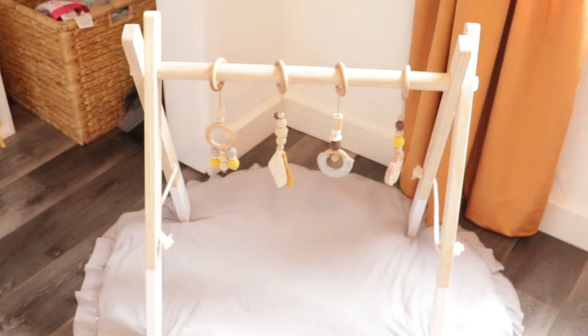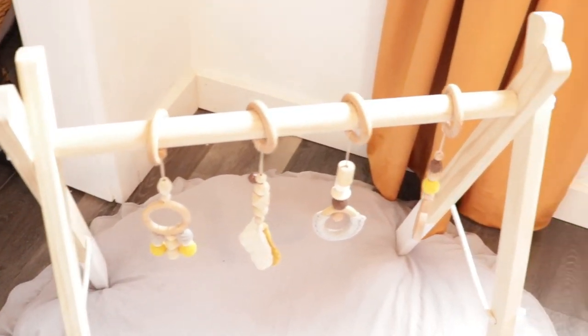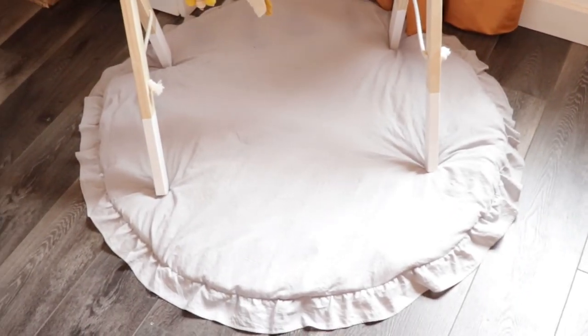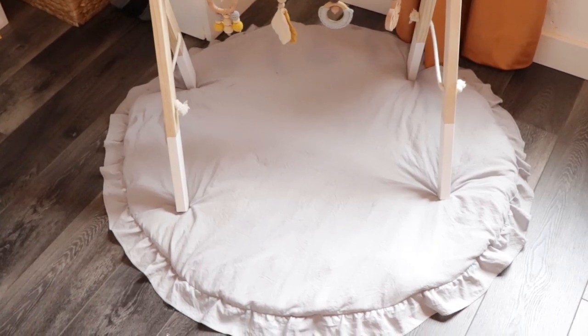Then we have a play gym also from Amazon — it's just a wooden play gym with these little wooden toys that I got separately. And then this play mat is from I think Marshalls — you can usually find them at Marshalls or Ross or TJ Maxx.